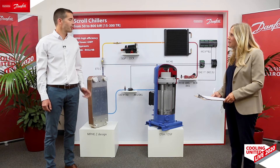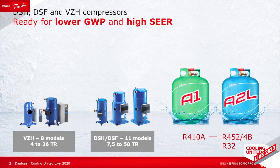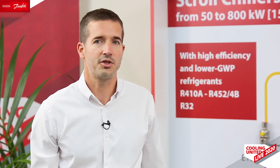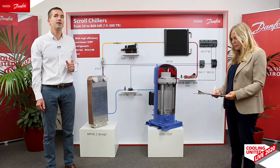Thank you. And what are the first releases that we're going to be looking at? First, we are going to look at our scroll compressors. DSH is our fixed-speed scroll range. It is made out of two platforms of six and five models each and it covers capacities from 7.5 to 50 tons. DSH is now a multi-refrigerant compressor, which means it can be used equally with R410A, R454B and R452B.